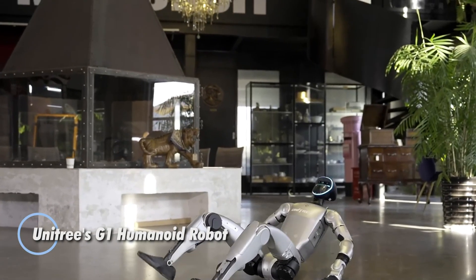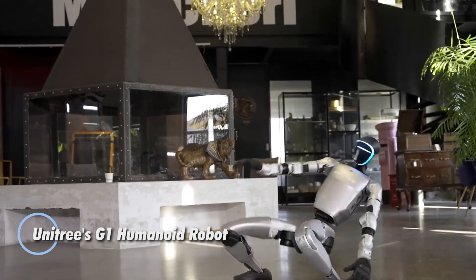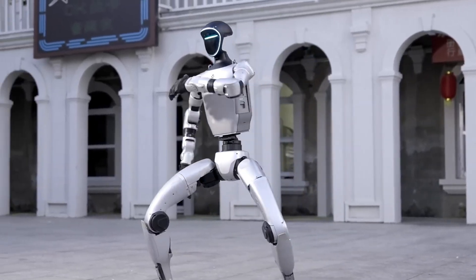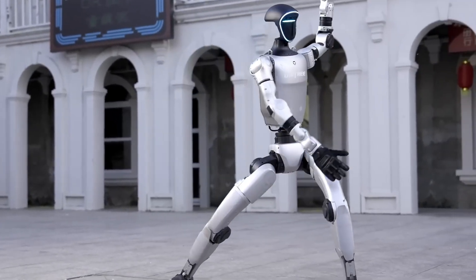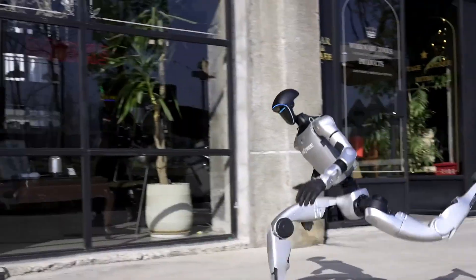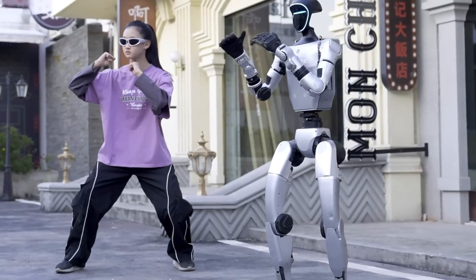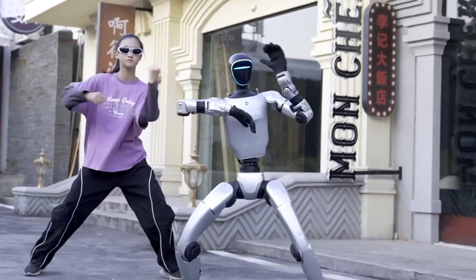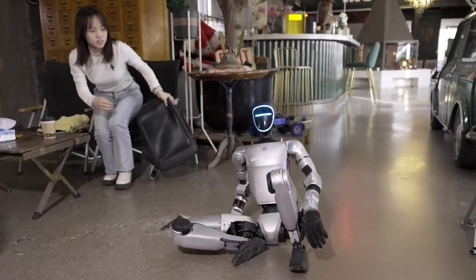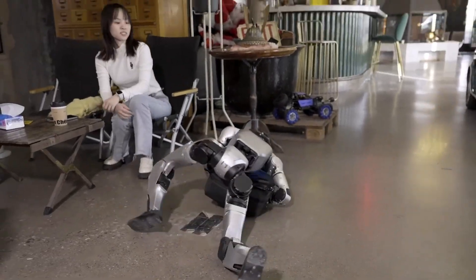Unitree's G1 Humanoid Robot redefines next-gen robotics with a blend of mobility, intelligence, and mechanical finesse. Standing 1.32 meters tall and weighing just 35 kilograms, the G1 boasts 23 degrees of freedom, allowing it to execute complex maneuvers from agile walking and running to advanced acrobatics like side flips. Its sensor suite includes triple LiDAR units and depth cameras, granting it full 360-degree situational awareness for seamless navigation in demanding environments.